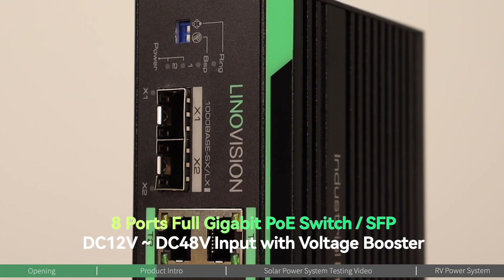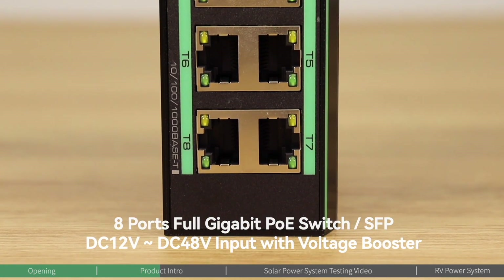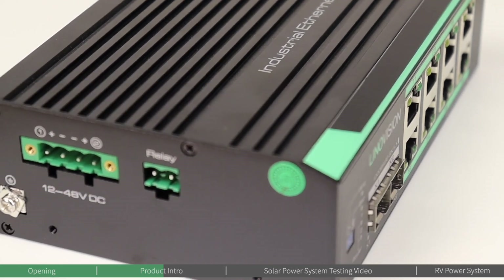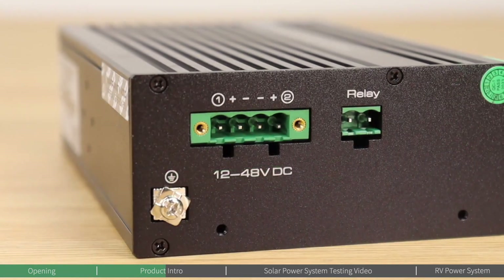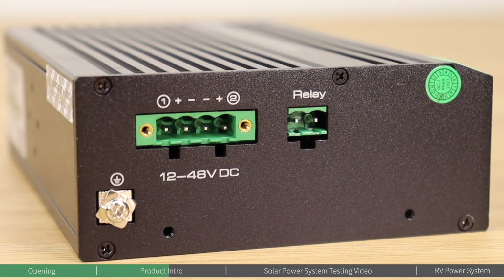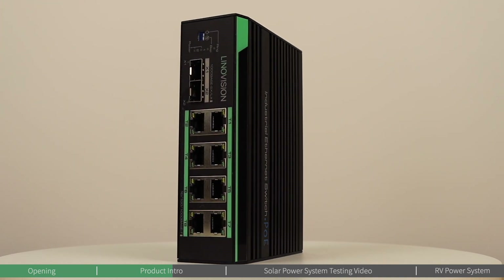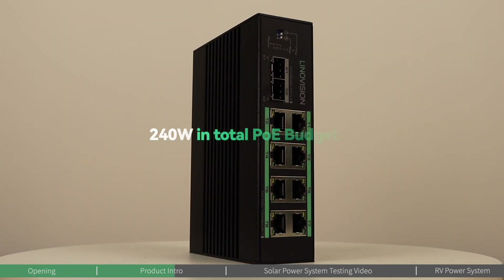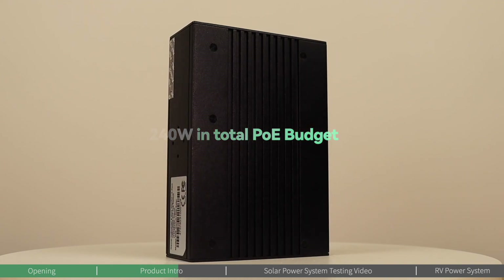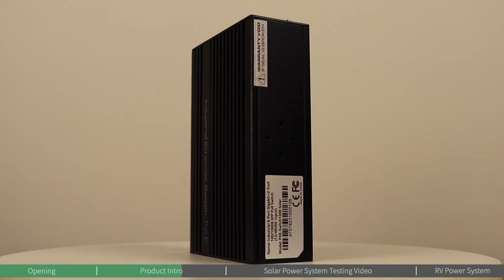The mid-tier switch provides eight POE ports and two SFP slots for fiber connections, making it a fitting choice for users with medium-sized networks that might expand in the future. The inclusion of SFP slots allows for greater network extension and higher data throughput, accommodating the needs of growing businesses, educational environments, or outdoor applications, with a total POE budget of 240 watts. This switch can support a more extensive array of devices, offering versatility for those who need a balance between high port counts and robust power delivery.